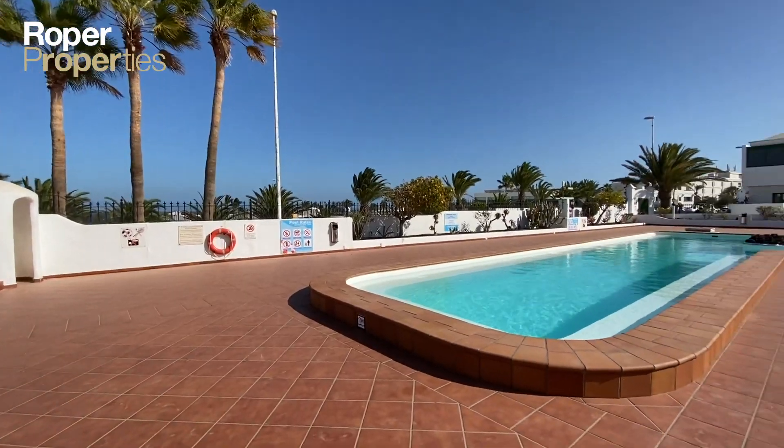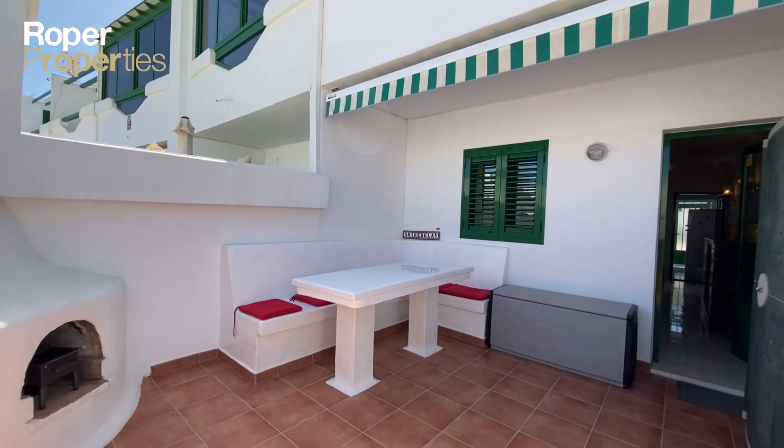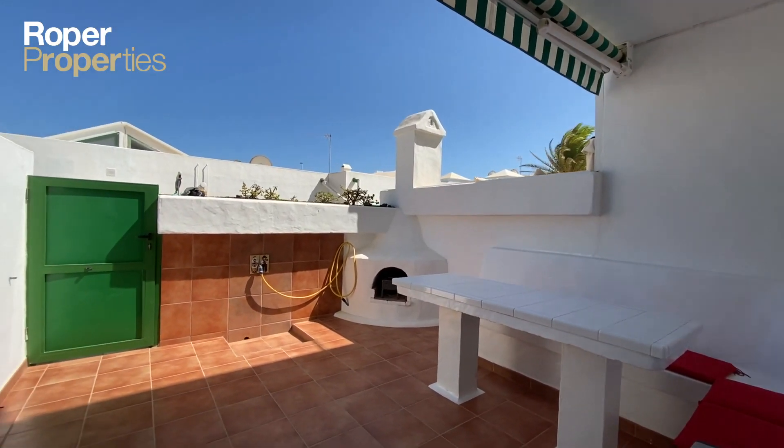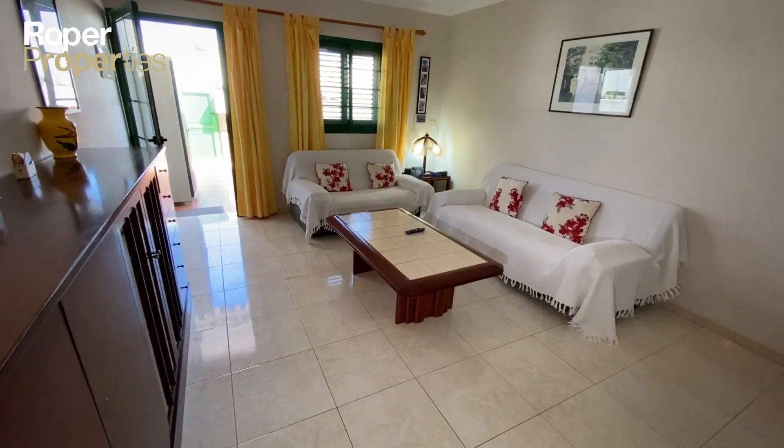Roper Properties presents this fantastic two-bedroom duplex located only 20 meters from one of the best beaches of Porto del Carmen. It is located on a gated complex with a lovely communal swimming pool and well-maintained communal areas.